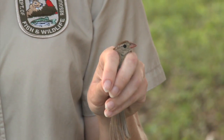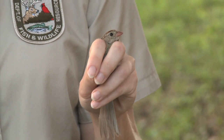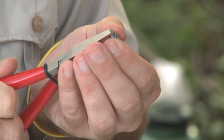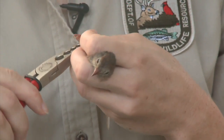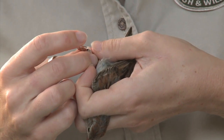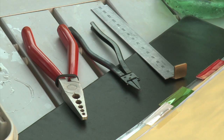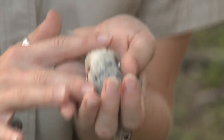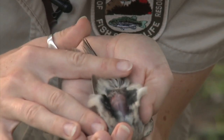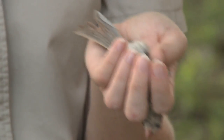Here we have a field sparrow. The first thing we want to do when we get it out of the bag is put a band on it just in case it gets loose, so we know at least that we caught it before. The band number is 2440-86480. First we look to see if it's in breeding condition — we'll blow on its belly here. You can see this bird has a complete absence of feathers on its breast, so it's been sitting on a nest.